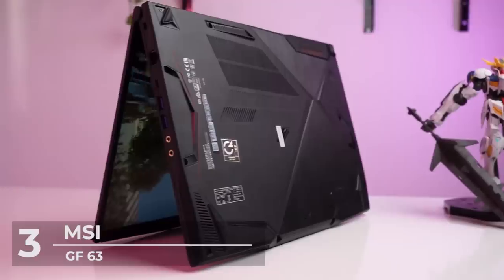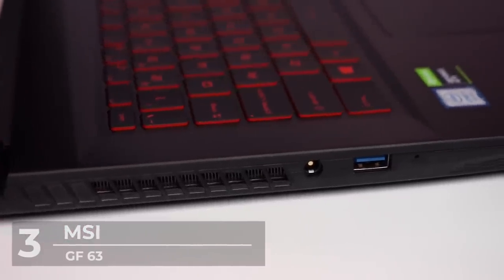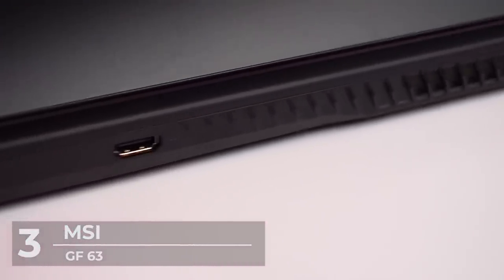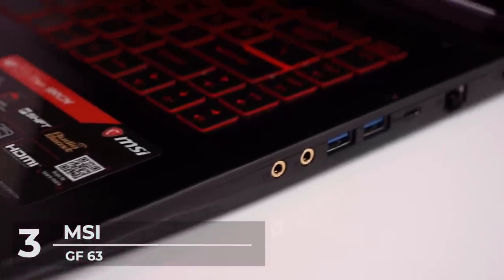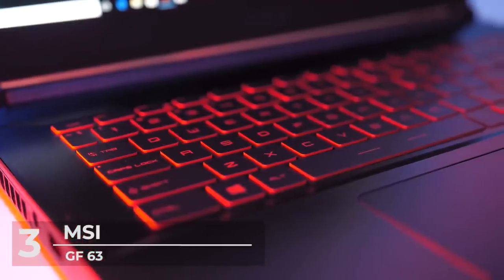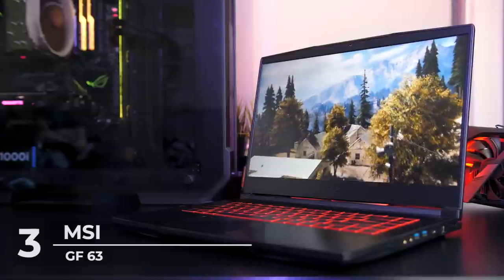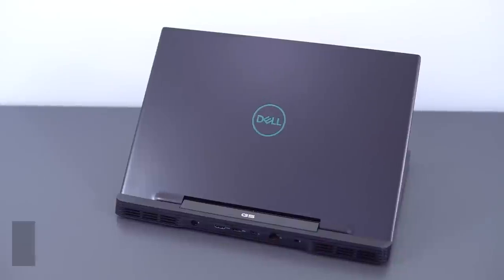The GF63 is considerably slimmer than competing laptops like the Dell G5 15 and Lenovo Legion Y730. It has plenty of USB ports on the right side including two USB 3.1 ports and a USB Type-C port, plus an ethernet port and separate mic and headphone jacks. The laptop is very lightweight at around two pounds, making it extremely easy to carry around, and has good enough hardware to tackle most games at decent settings.